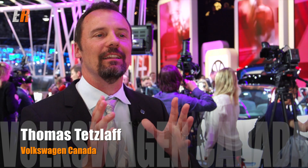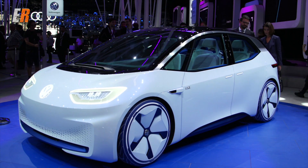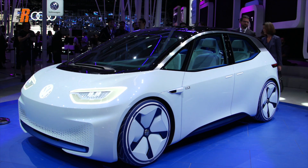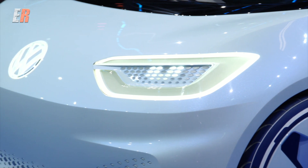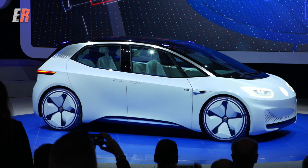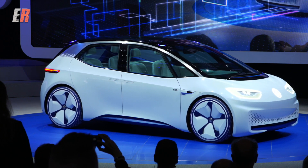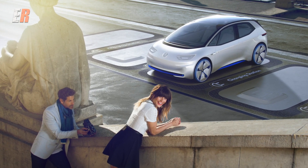The ID is the first production Volkswagen to be based off of their new modular electric floor plan. This car is designed from the ground up to be electric. With a scalable battery system you'll be able to get range between 400 and 600 kilometers on one charge, and with their inductive charging system you can bring up 80 percent of the energy in only 30 minutes.